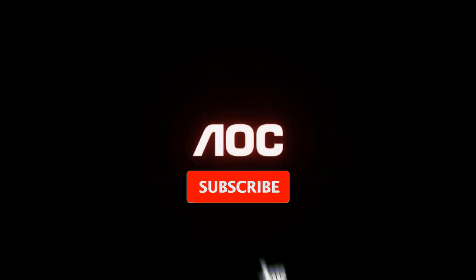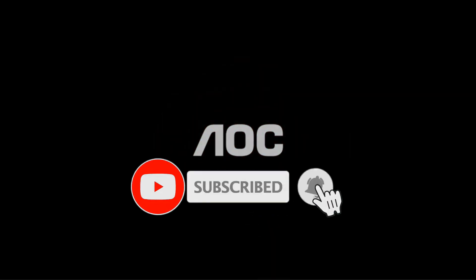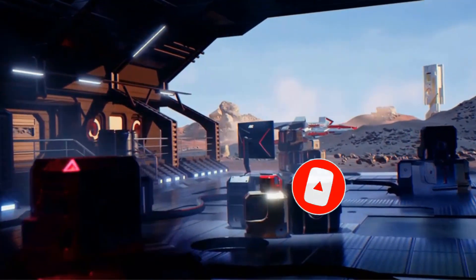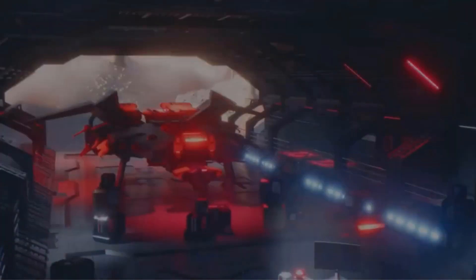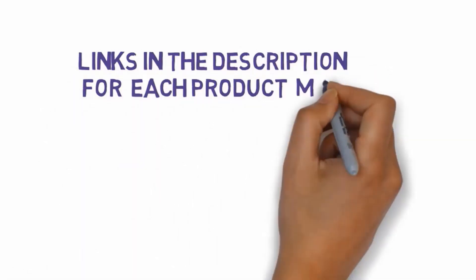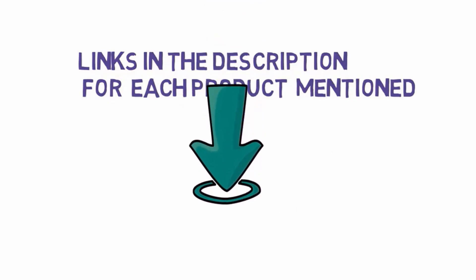Are you looking for the best monitors for PS4? In this video we will look at some of the best monitors for PS4 on the market. Before we get started, we have included links in the description, so make sure you check those out to see which one is in your budget range.